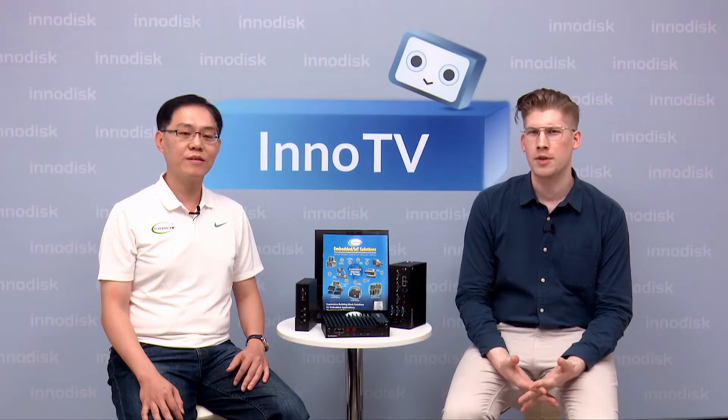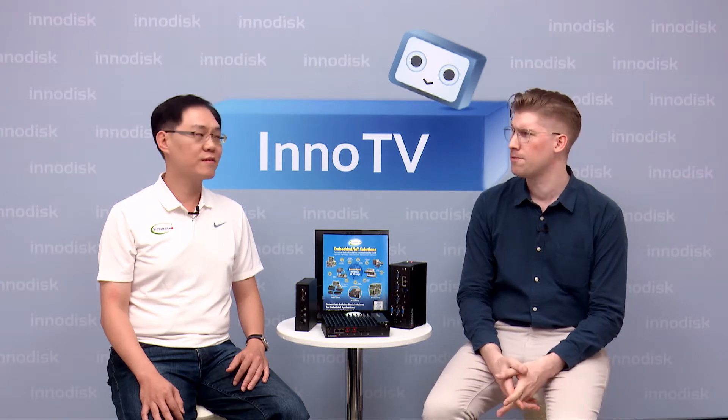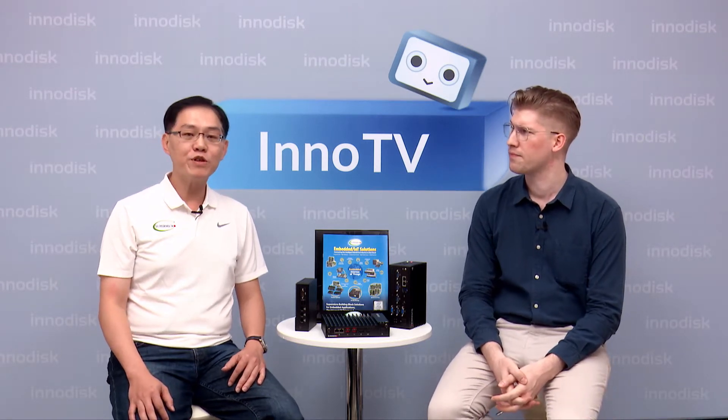We already know each other quite well, but maybe you can tell viewers quickly about yourself. Sure. My name is Richard Chen, Director of Supermicro IoT Embedded Solution Division, and in charge of solution management to satisfy our customers' requirements from all kinds of vertical markets.